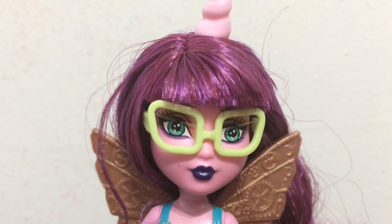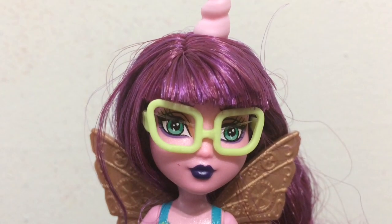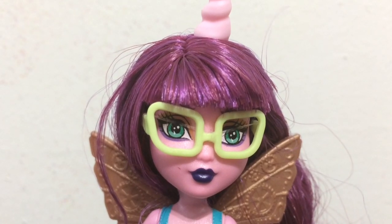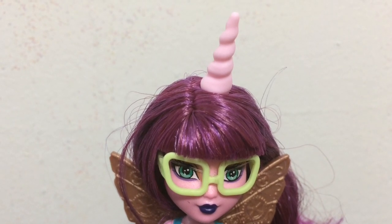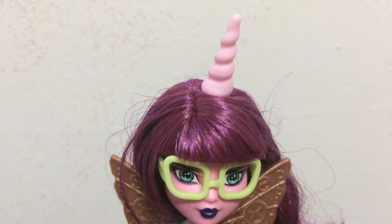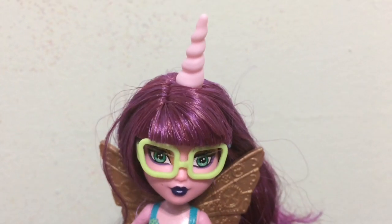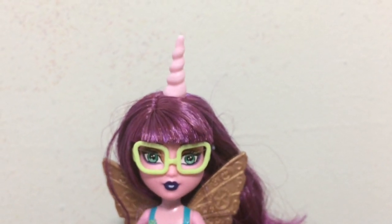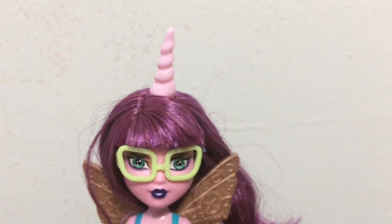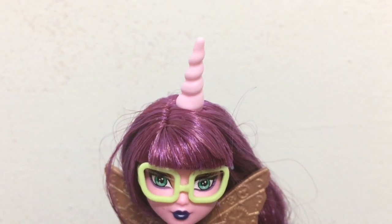Here is a close-up look at her face. She has a dark plum lipstick and a little bit of purple eyeshadow around her eyes. I really do love that she comes with glasses and she has these beautiful emerald green eyes. The placement of her unicorn horn on her head bothers me — it is not in the center of her head, it is too far back and kind of sideways, so it looks like an accidental horn that just grew out of nowhere.